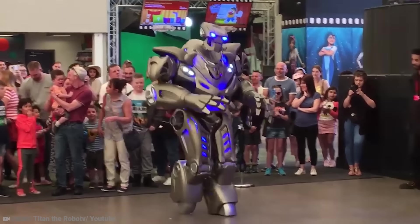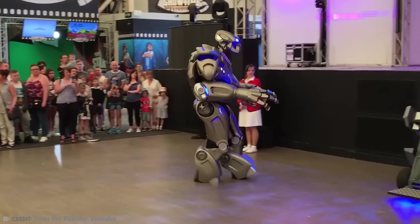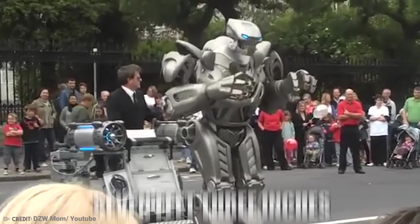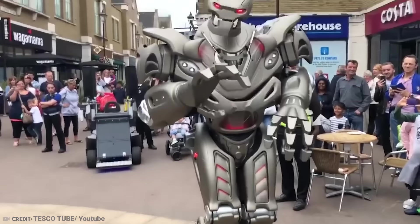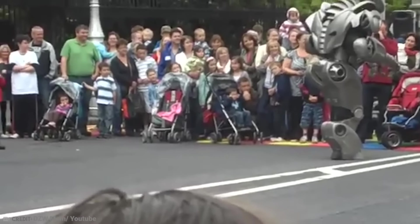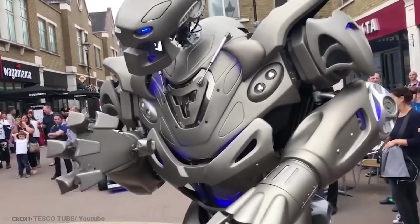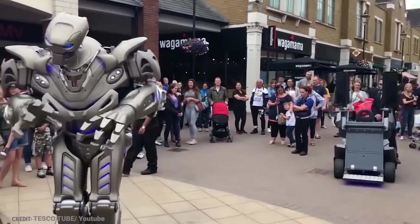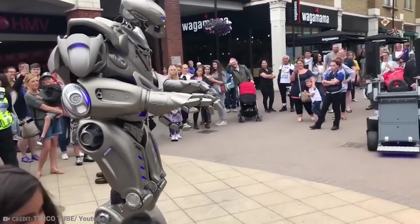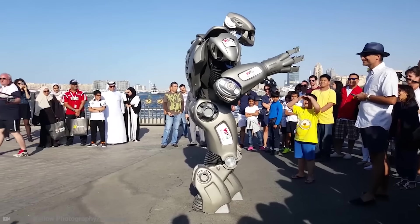As it turns out, Titan the Robot was a person all along — he was an android in a physical sense, but was being manipulated from the inside by a human. Titan stood at 7 feet 3 inches tall and weighed a mere 103 pounds. He has his own YouTube channel with over 8,000 subscribers and shows off in various settings like X-Factor. While it's disappointing to learn that Titan wasn't a real robot, five versions were created with human drivers, but the company hopes to create a sixth and seventh version of Titan without a driver — completely autonomous.